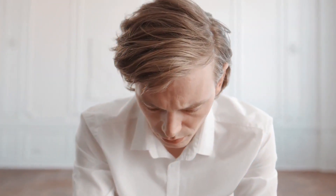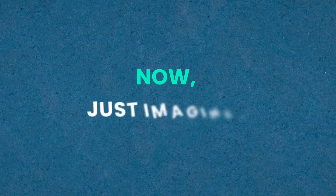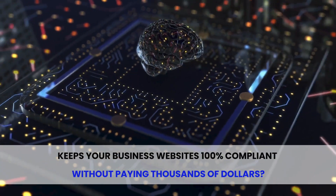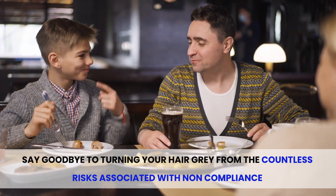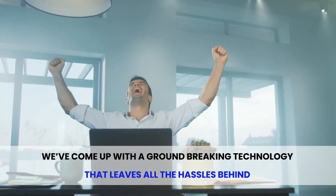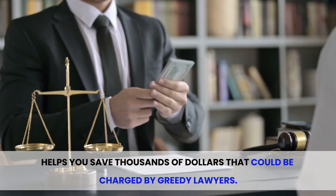I know you've started thinking about the risks associated with non-compliance for your business websites. Now, just imagine — what if you had access to a never-seen-before artificial intelligence-based technology that keeps your business websites 100% compliant without paying thousands of dollars? Say goodbye to the countless risks associated with non-compliance, even without doing any grunt work yourself. Yes, after investing thousands of dollars and spending months in research, we've come up with a groundbreaking technology that leaves all the hassles behind and helps you save thousands of dollars that could be charged by greedy lawyers.